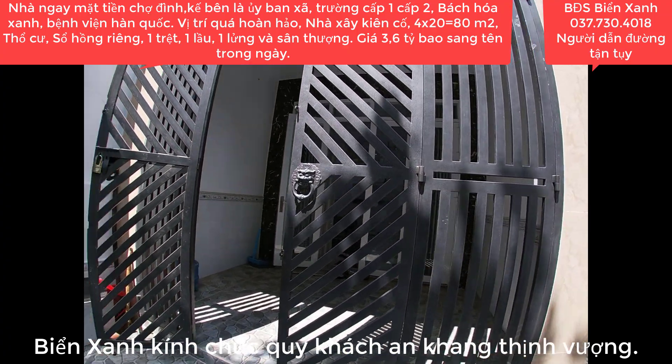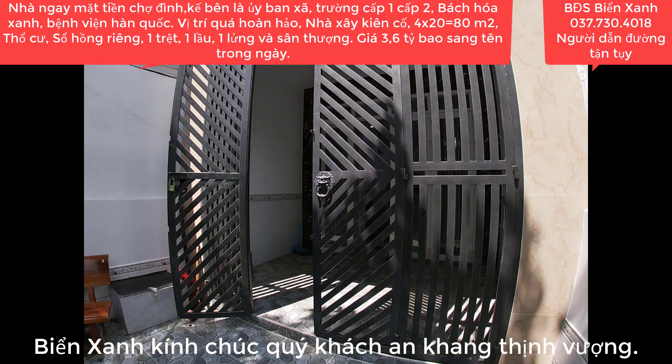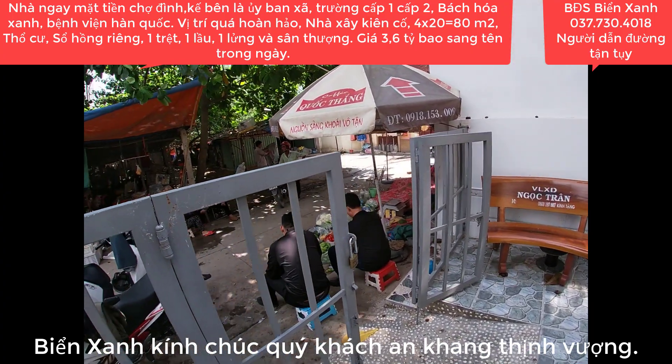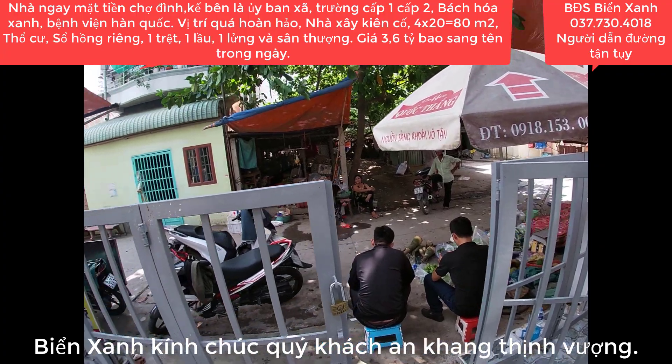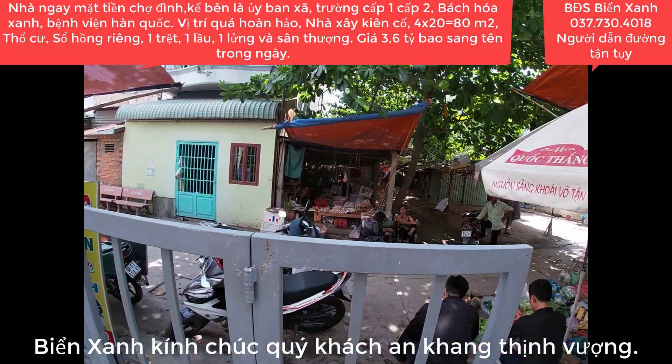Biển Xanh sẽ tư vấn nhiệt tình 24/24 mọi lúc mọi nơi và dẫn quý anh chị xem nhà. Kính chúc toàn thể quý anh chị, quý nhà đầu tư nhiều niềm vui, nhiều sức khỏe và luôn thành công. Hãy nhấn đăng ký kênh của Biển Xanh để theo dõi những clip mới nhất. Biển Xanh xin tạm dừng clip tại đây, thân ái chào tạm biệt và hẹn gặp lại trong những clip tiếp theo.